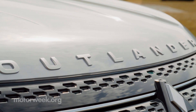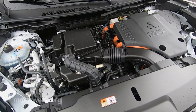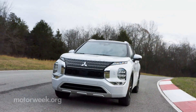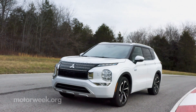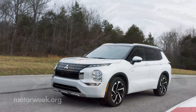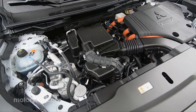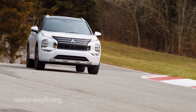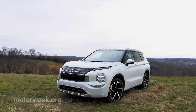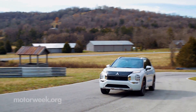This all-new generation of Outlander PHEV uses a 2.4-liter four-cylinder engine, tethered to a pair of more powerful electric motors — one in front and one in back — for standard all-wheel drive. Combined output is now 248 horsepower and 332 pound-feet of torque, providing a little bit more urgency behind the throttle. Another big improvement is the battery, now 20 kilowatt hours, up from 13.8.